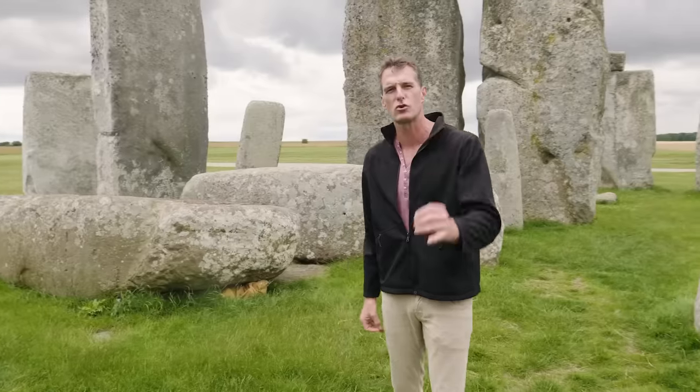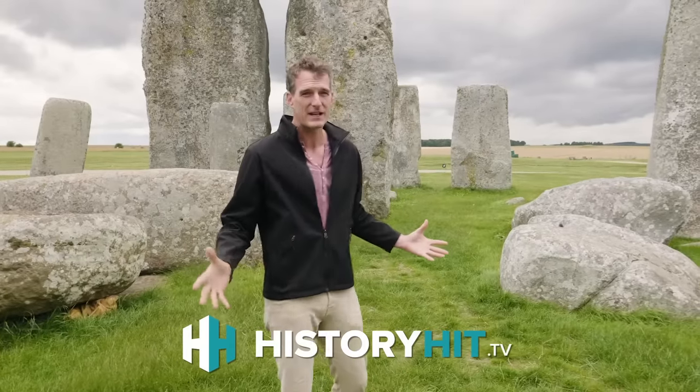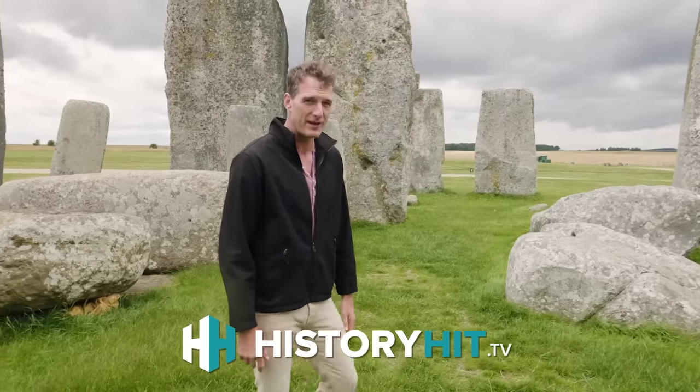I'm right in the middle of the stone circle now. It is an absolutely extraordinary place to visit. If you want to watch the documentary like the one we're producing here, go to History Hit TV — it's like Netflix for history. And if you use the code TIMELINE when you check out, you'll get a special introductory offer.